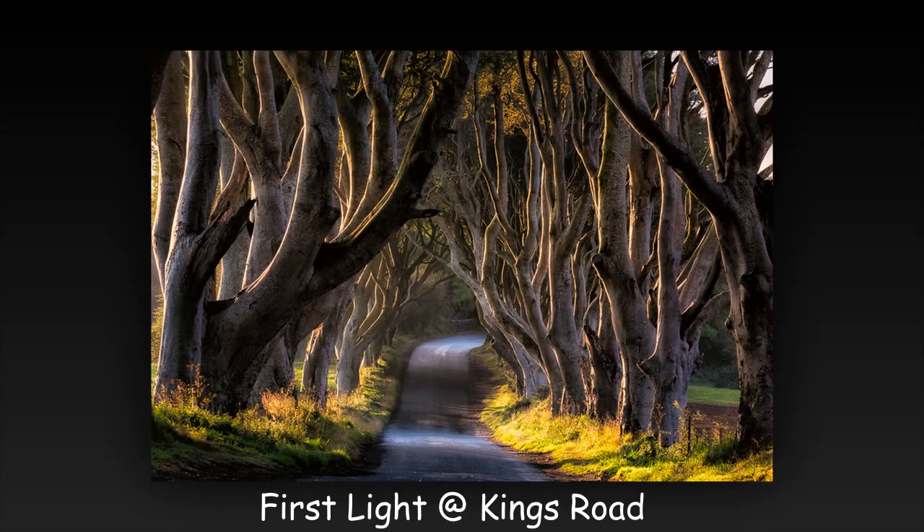Good image with strong center of interest. Excellent use of side lighting to show drama. Good lighting and use of the shape of trees. Crop to eliminate the bright sky or tone it down somewhat at the top right.